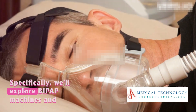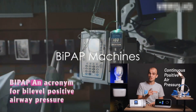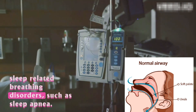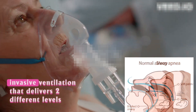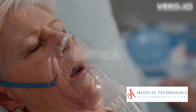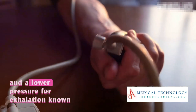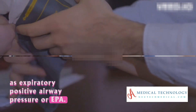Specifically, we'll explore BiPAP machines and how they compare to CPAP machines. BiPAP, an acronym for Bi-Level Positive Airway Pressure, is a medical device used primarily to treat sleep-related breathing disorders, such as sleep apnea. The system is a form of non-invasive ventilation that delivers two different levels of air pressure during the breathing cycle — one pressure level for inhalation, known as Inspiratory Positive Airway Pressure or IPAP, and a lower pressure for exhalation, known as Expiratory Positive Airway Pressure or EPAP.